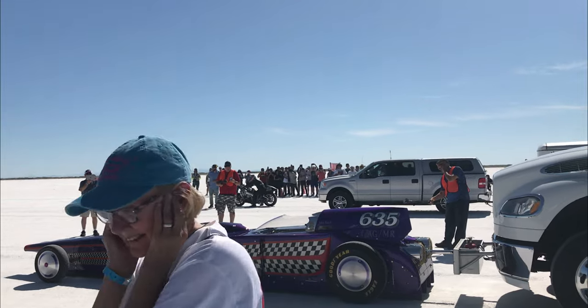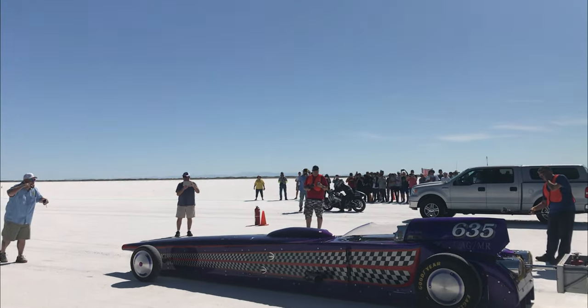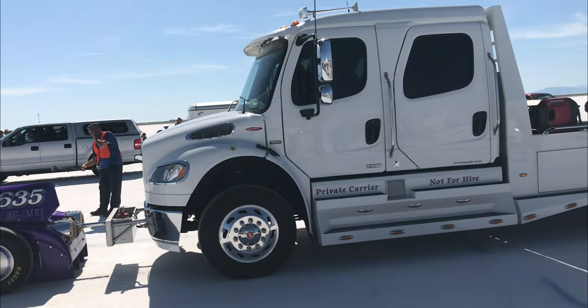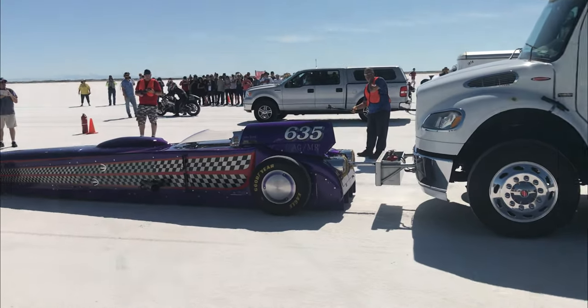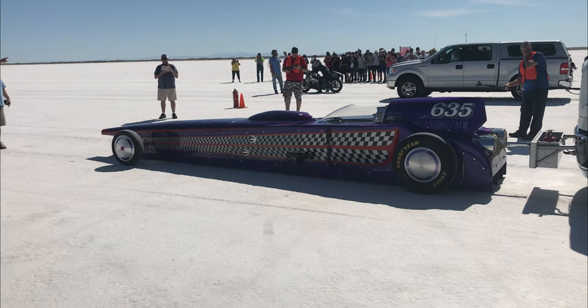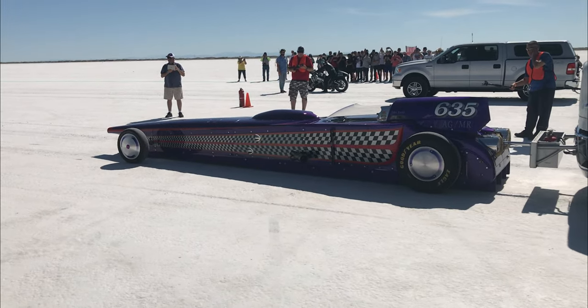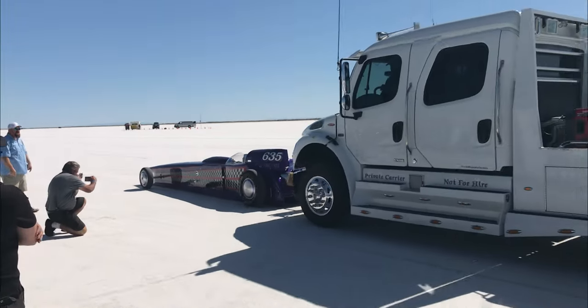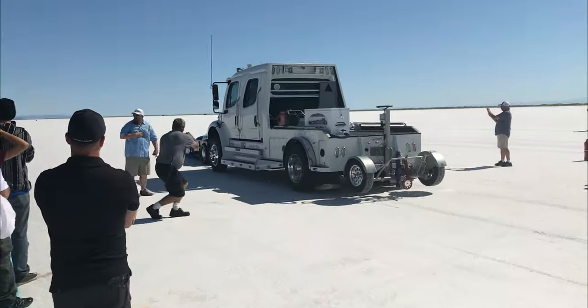This is the wife of the driver of streamliner number 635. She's pacing back and forth as he's getting ready to take off. Fortunately it was a nice safe run, but I kind of felt for her — the anxiousness she was having watching her husband try to set another land speed record.